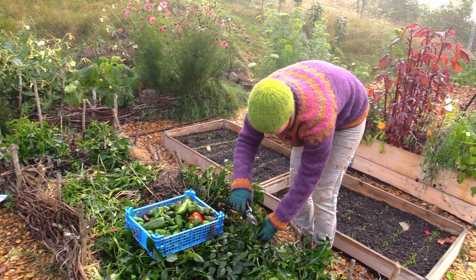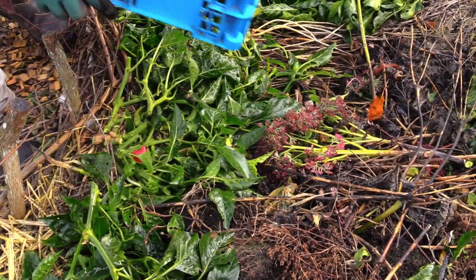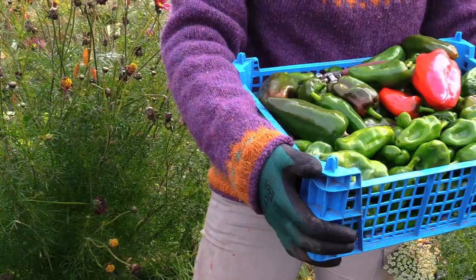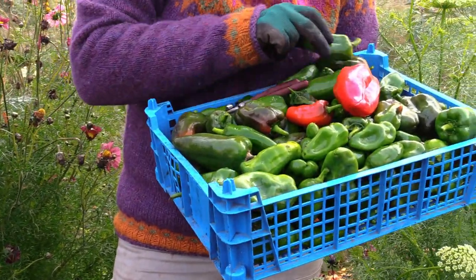This is how I grow peppers outdoors in Sweden. If you want more tips on how to grow vegetables in cold climate, follow my garden blog at sarahbackmo.com.